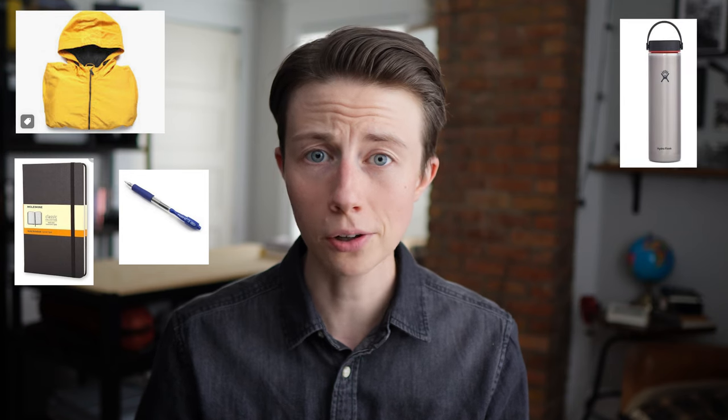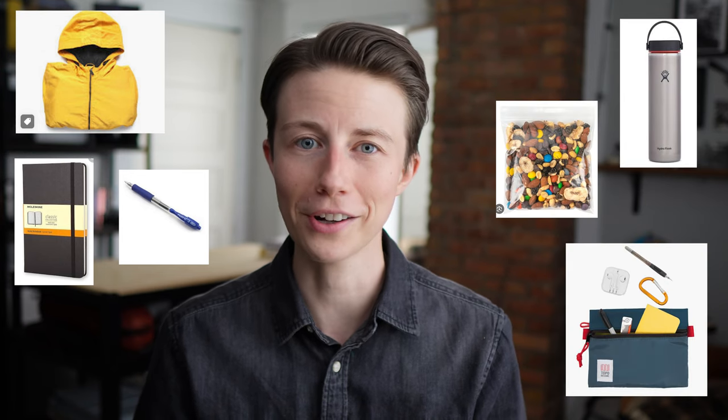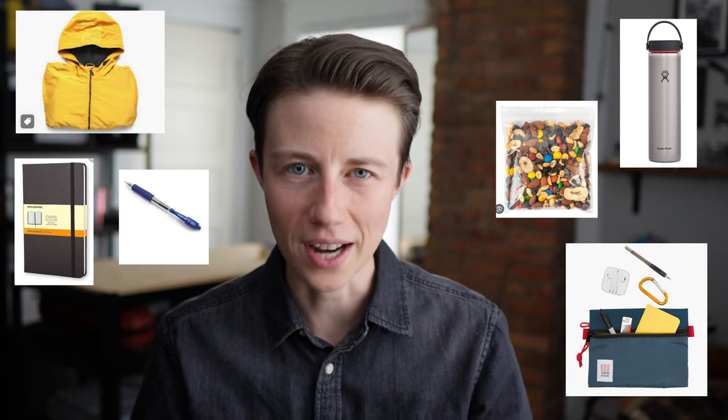I tend to need a small top layer for weather changes, a notebook, pen, water bottle, snack, and my four small pouches with various personal effects, tools, tech stuff, etc. I will sometimes need a laptop, but I don't want it to be the whole purpose of the bag. And I also wanted a little wiggle room to carry something other than my usual if the need calls to me.